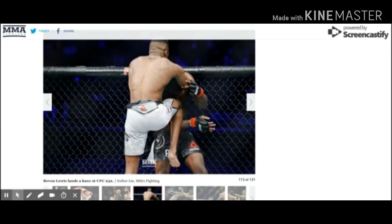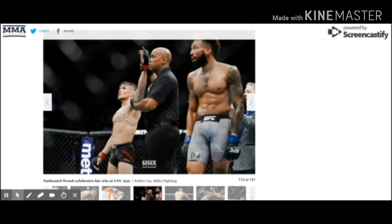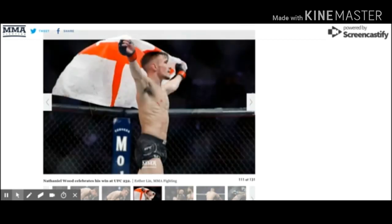Here's an example of Bavon having Uriah up against the fence. The fight after that was Nathaniel Wood against Andre Ewell. Nathaniel Wood ended up winning this fight by rear naked choke. He was able to get Ewell down on the ground, and once he got there, it didn't look like Ewell really knew what he was doing. He didn't seem comfortable attacking. Wood still found a way to get past his guard, ended up taking his back and choking him out.